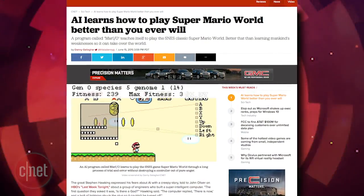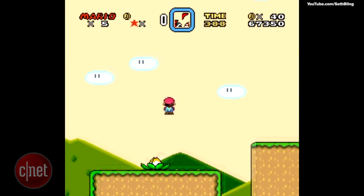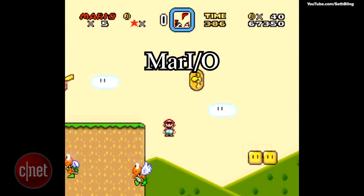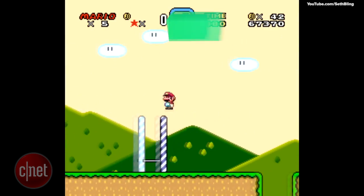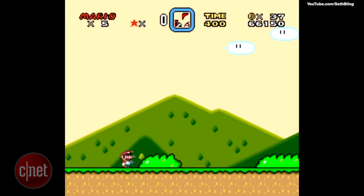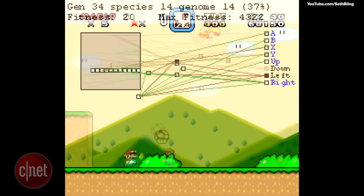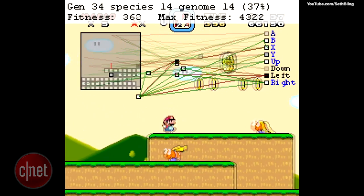Computer AI has mastered Super Mario better than any human being on this planet. Super Mario fan and AI brainiac Seth Bling has created Mar.io, which uses a process called neural evolution to teach itself how to play Super Mario. When it first began, it didn't even know the button jumped, but through trial and error and using neural evolution, the computer quickly learned how to fly through the level safely and without being touched by any Goomba.